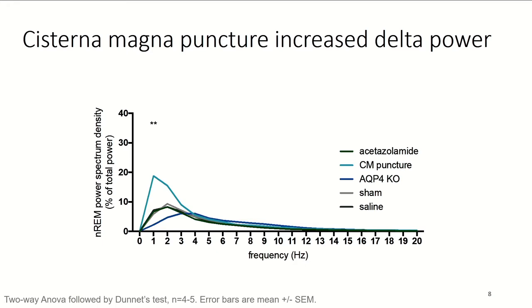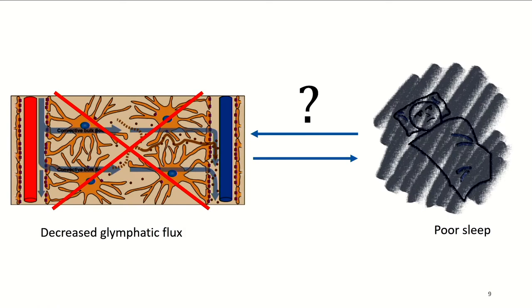We went into this knowing that old age, poor sleep, and amyloid beta buildup are all connected and share a connection to the glymphatic system. We wanted to see if the connection was only from poor sleep leading to decreased glymphatic flux, or if it could also go the other way. Based on the results so far, it seems we cannot say this relationship is dual — it appears to be only sleep driving glymphatic clearance and not the other way around.